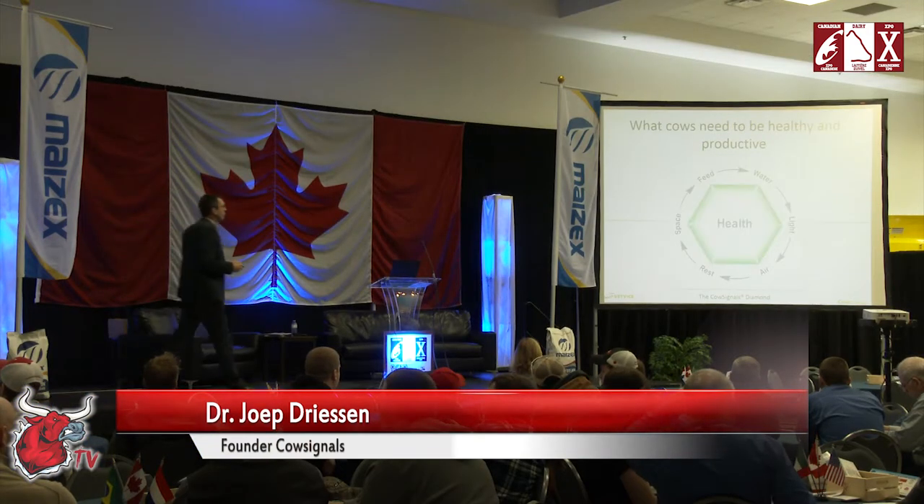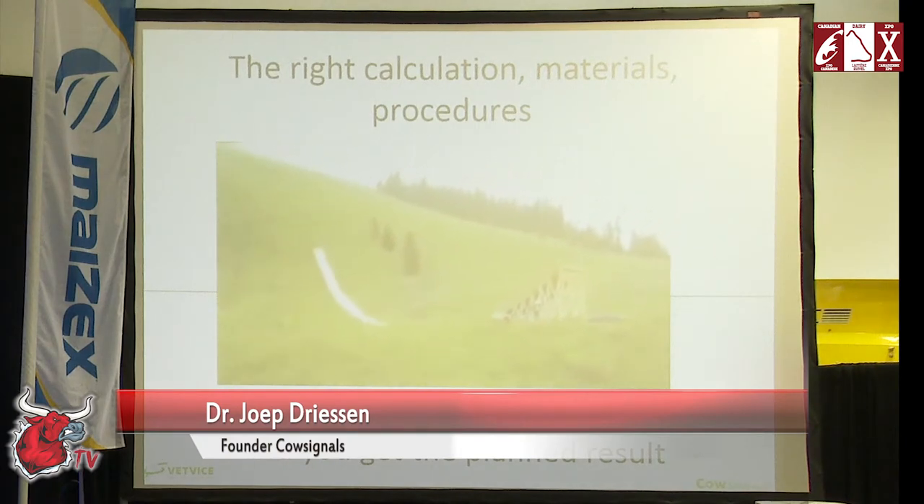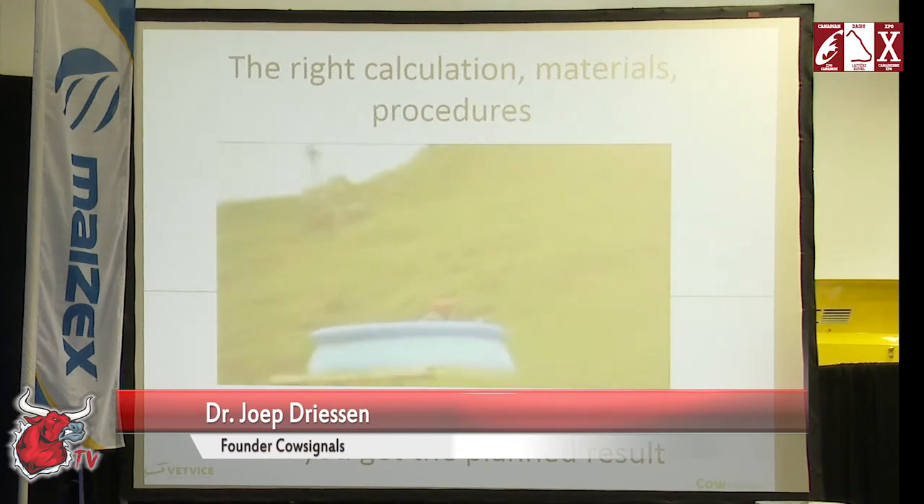Small things you can do tomorrow and you get more milk the day after. If you calculate it right and have the right materials and procedures, you know you're going to be successful. You get the planned results.